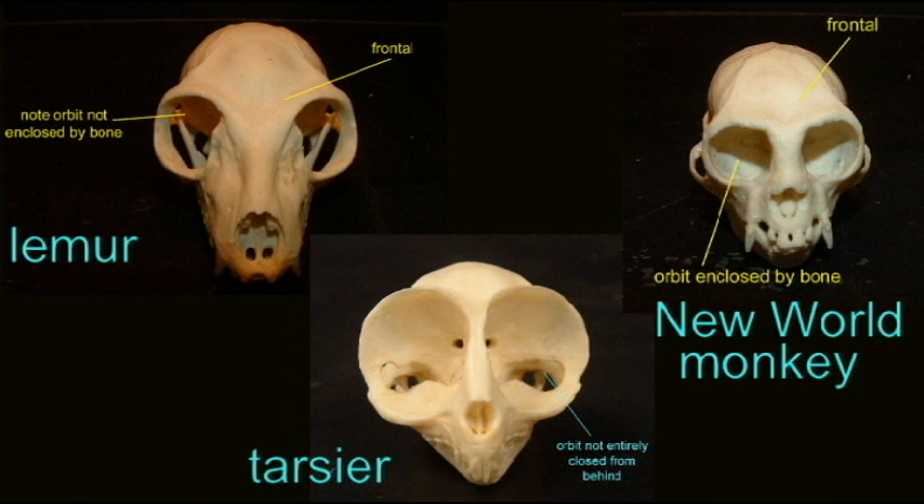This bony protection around the eye can vary and it was slowly increased through primate lineages. For example, you can see in this lemur there is a post-orbital bar but there is no bony protection behind the eye. It is open behind the eye — there is no bony socket.